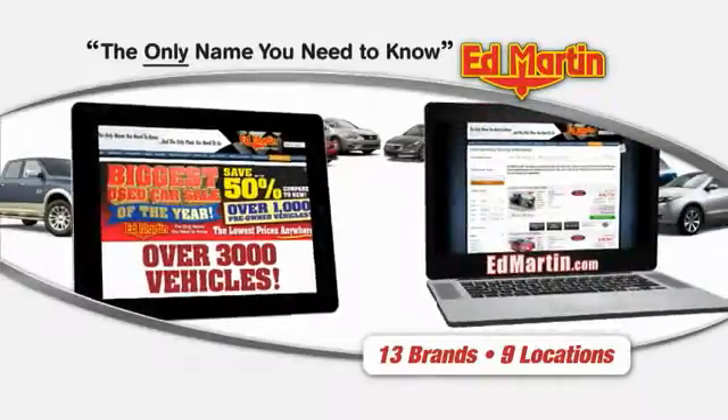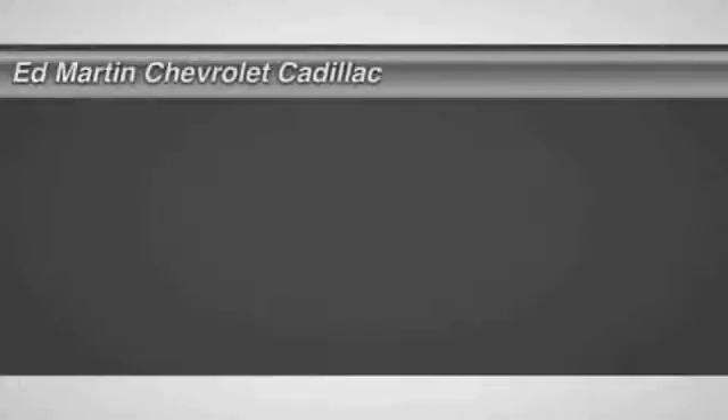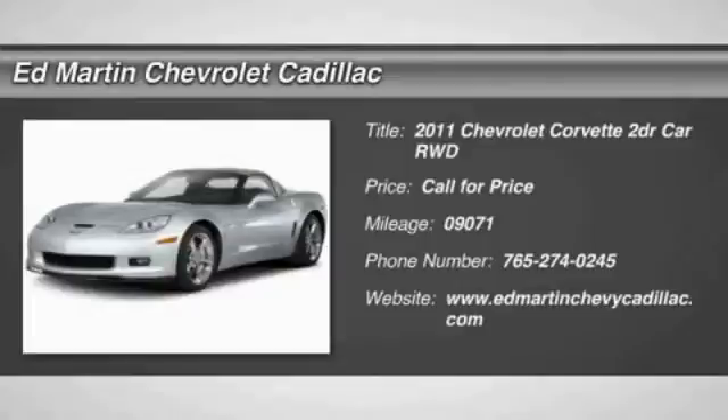Thank you for clicking our video. You can also shop over 3,000 more cars and trucks online at EdMartin.com. The 2011 Corvette. The Chevy Corvette is America's best-known nameplate. If you are looking for sharp and fast, the Vette is for you.